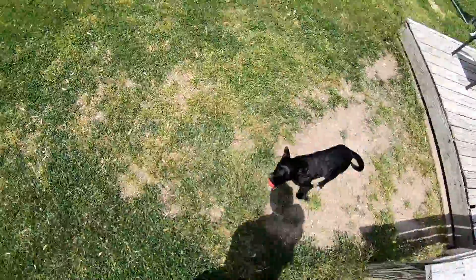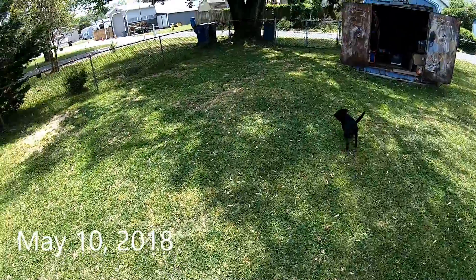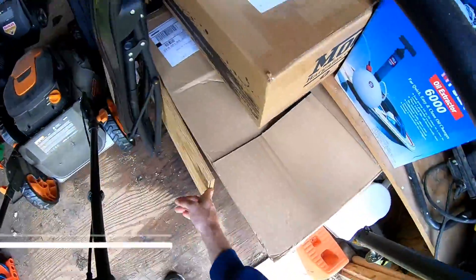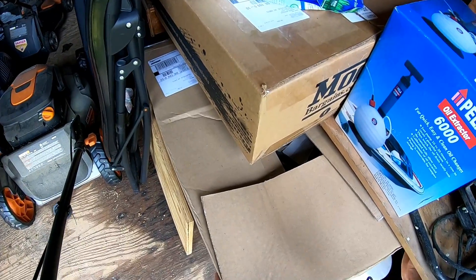Hey Daisy, can you help me for a minute? Sure, sure. Alright. Today's shed clean-out operation.